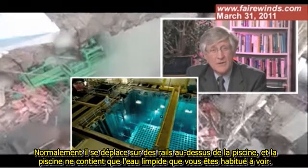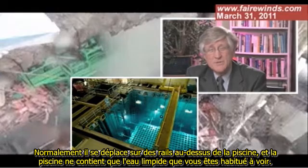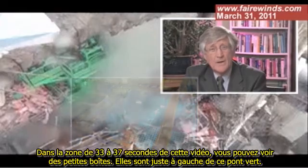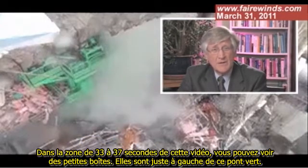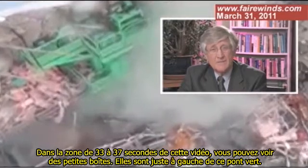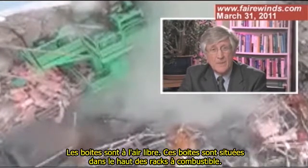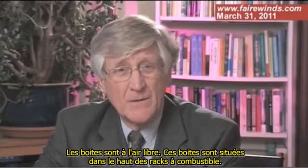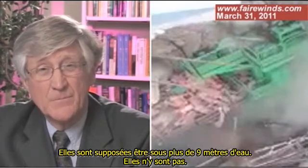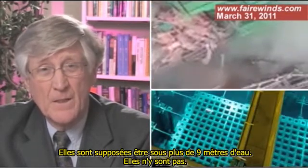Normally, the refueling bridge glides along on rails above the pool, and the pool is that crystal clear water you're normally used to seeing. After the explosion, it has collapsed and is lying in the pool. Between seconds 33 and 37 on this video, you can see little boxes just to the left of that green bridge. The boxes are in air — those boxes are the top of nuclear fuel racks. They're supposed to be under 30 feet of water. They're not.